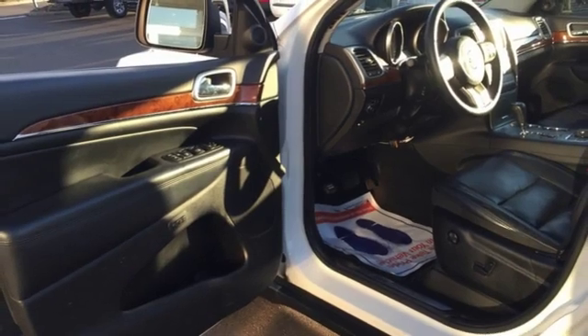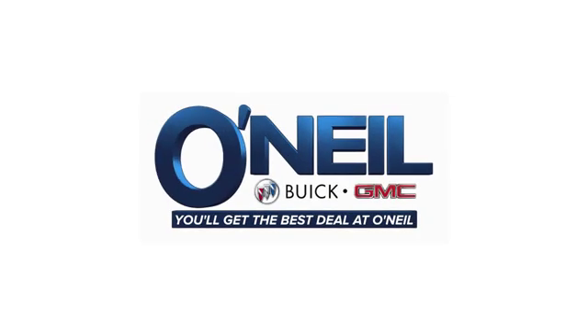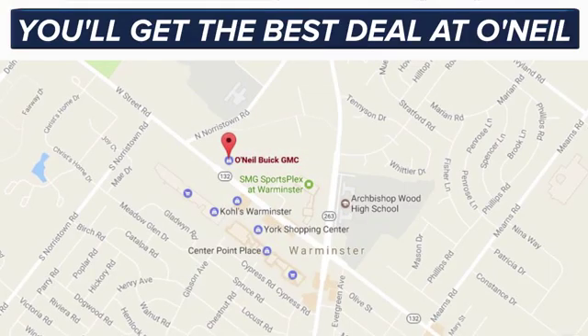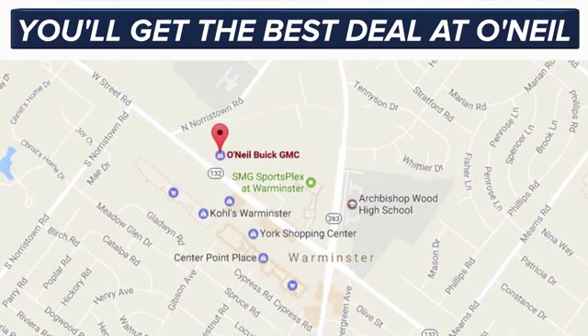If you've been waiting for the perfect time for a test drive, the time is now — experience it today. You'll get the best deal at O'Neill. We're conveniently located at 869 West Street Road in Warminster, PA, just minutes off the Pennsylvania Turnpike.